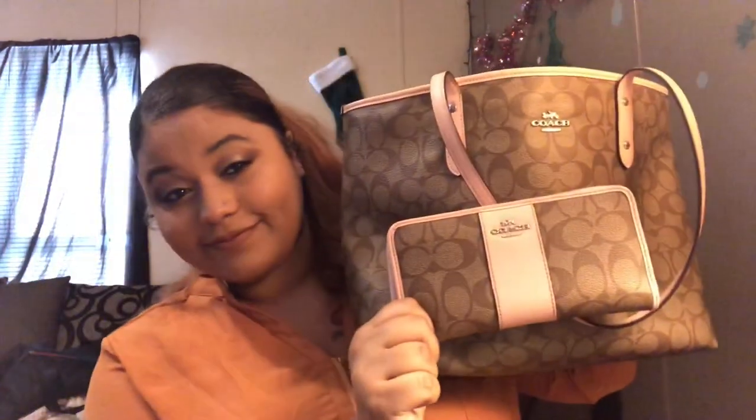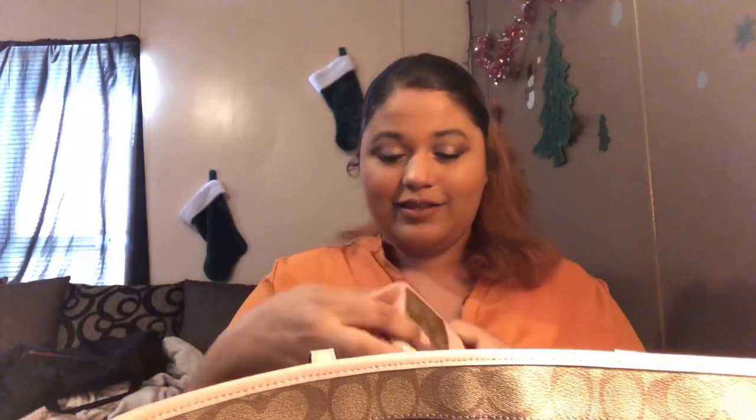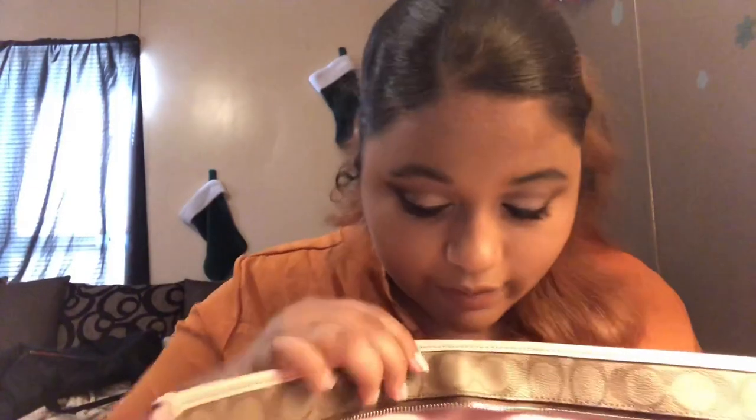I'm scared! First things first is my wallet — it actually matches my bag. Let's see... I already know this is gonna be a mess because the wallet's a mess. I have cards, money, and receipts. I also have wipes for my face or my hands — these are safe for both.